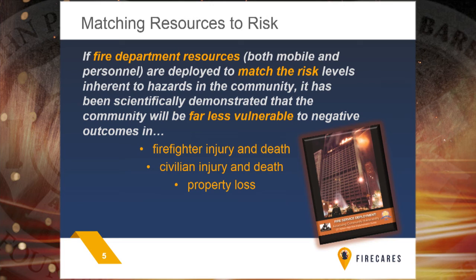Think about those three bullets on this slide because in everything that you respond to, there are always three outcomes: firefighter injury and death, civilian injury and death, and property loss. Whether positive or negative, those are the three outcomes that always occur in everything you respond to from a fire perspective. Everything that we do will have that type of ramification on whether we match well the resources deployed to the risk level of the event potential in your communities.